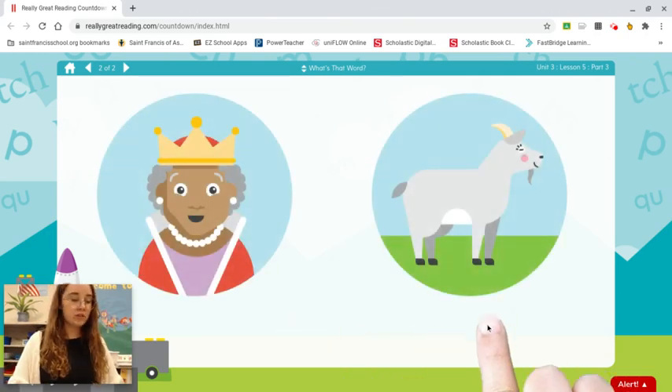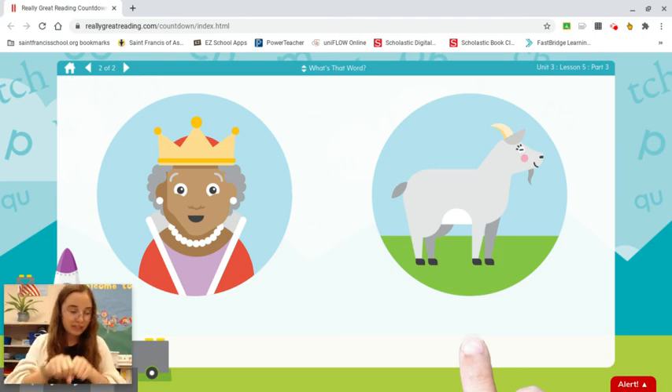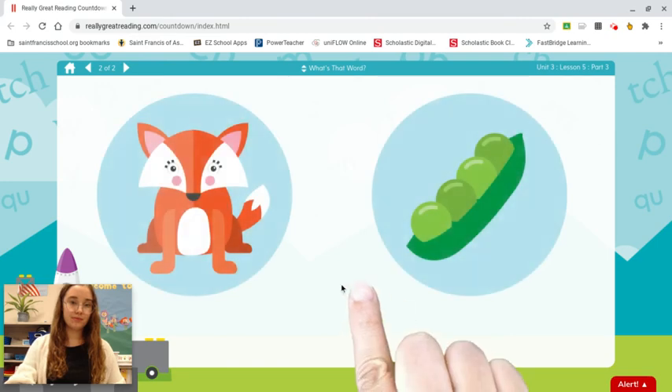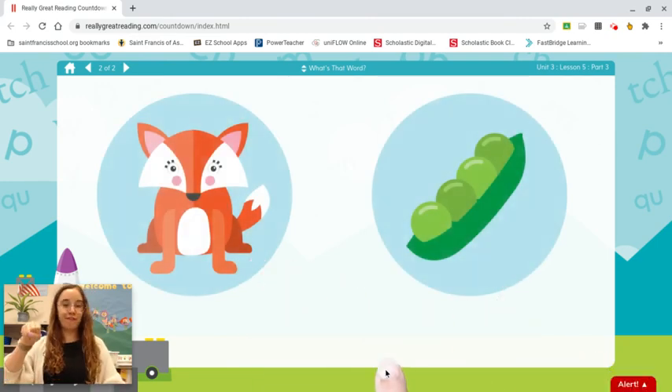Queen. Goat. Listen carefully. Qu-een. Look at the two pictures. Which word did we say? Queen. Fox. Peas. F-f-ox. Fox.